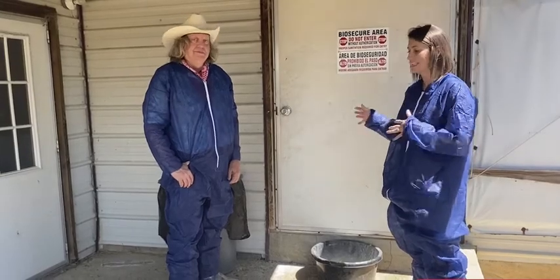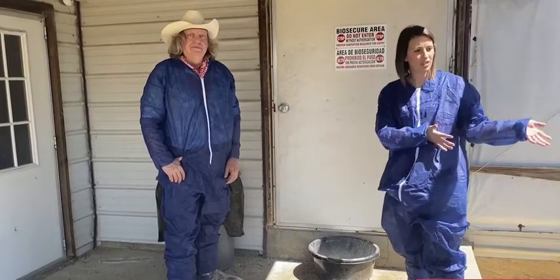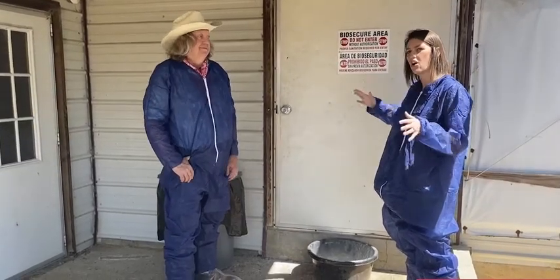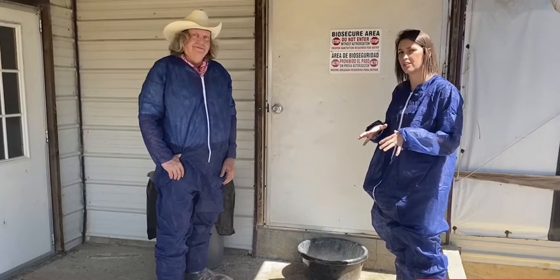Also keeping your grounds clean, keeping it swept, making sure we don't have any feed that's spilled, and cleaning inside the houses after our flocks — all of those fall under biosecurity and are put in place in order for us to keep our flock healthy and safe.